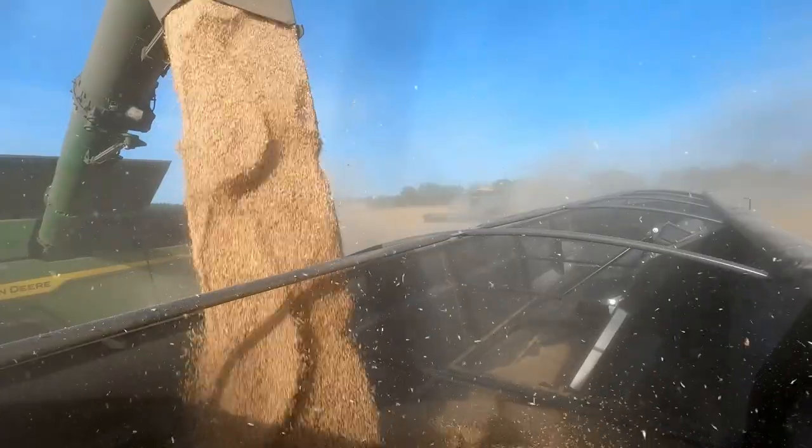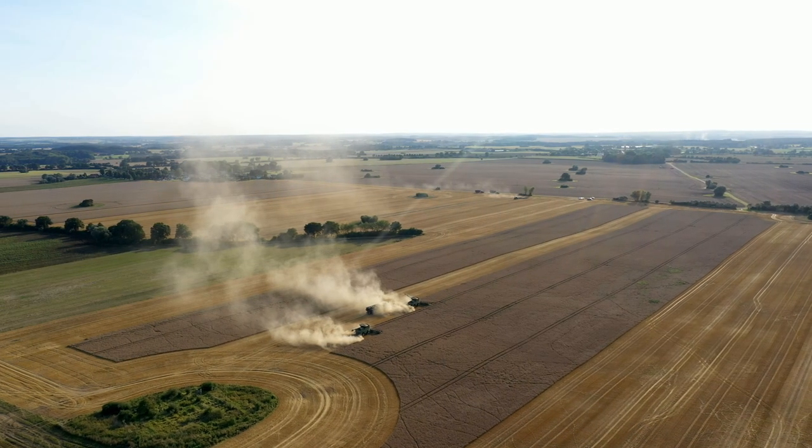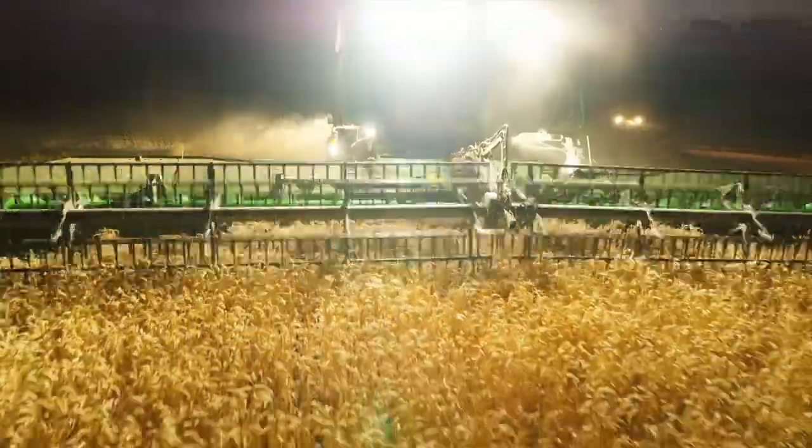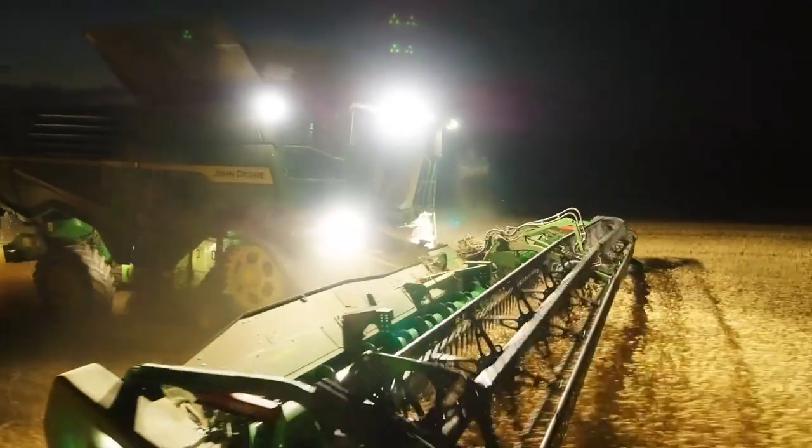Our threshing area is around 4,800 hectares. The location, as I have already mentioned, is on the coast. In the evening hours we have to deal with dew as it moves in here and makes threshing conditions more difficult. For these conditions we require a suitable high-performance combine.